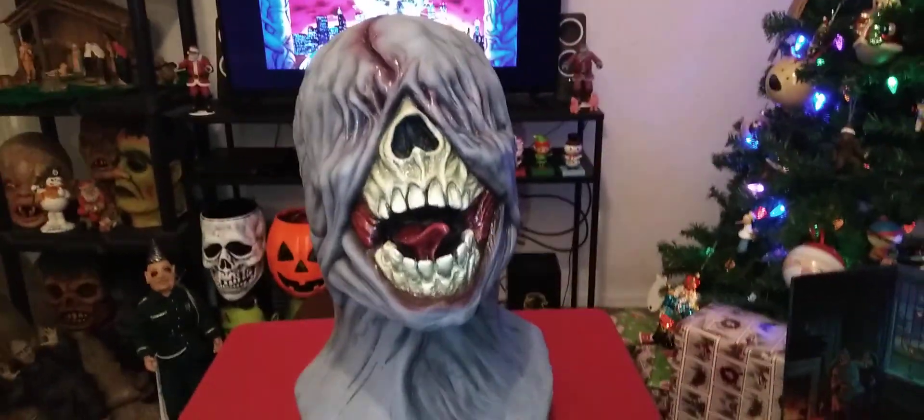Imagine having this thing come at you in the dark. I'll be back soon with some more weird and disturbing stuff.